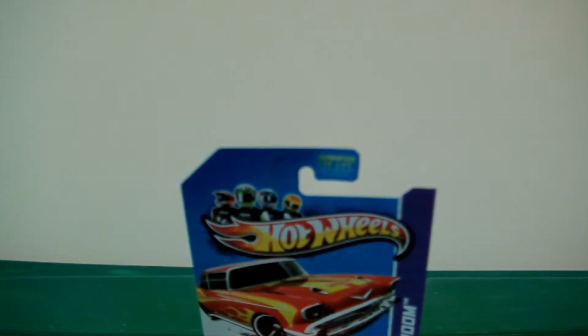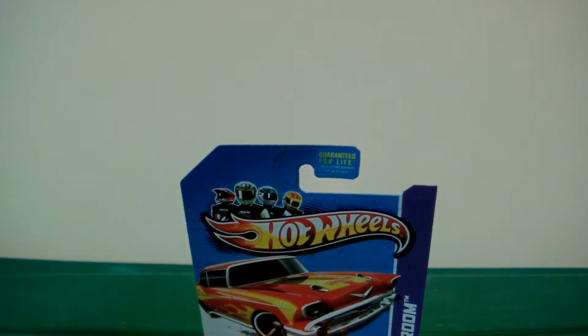Hey, what's up fellow YouTubers, fellow toy nuts and toy collectors, this is Starscream1988 and today is Tuesday's Toy Haul. Thank you for watching and viewing, I do very much appreciate it. This is week 30-something - I'm still in the middle of a move, I really should have checked what week it was but I just really didn't.